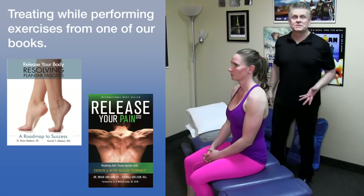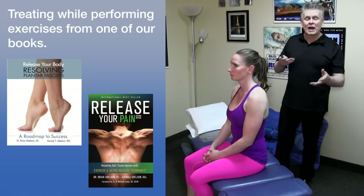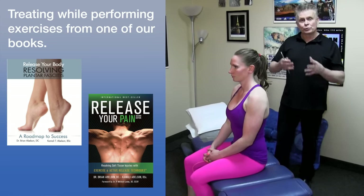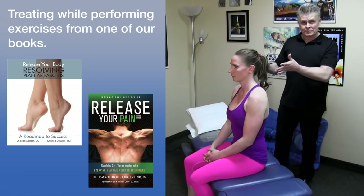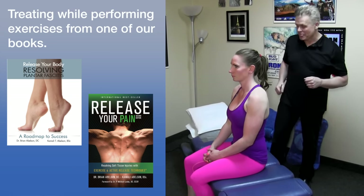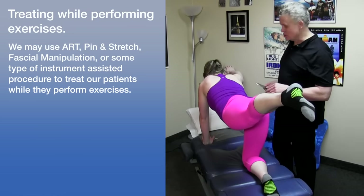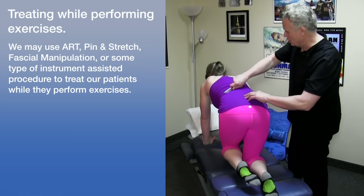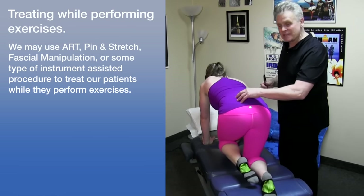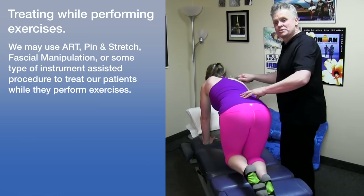One other way we commonly treat patients is to have them perform the exercises we prescribe while we're giving treatment. We'll always prescribe exercises starting out with flexibility and mobility — taking programs from our books or videos — and then go through the exercises and actually treat them while they're performing. Vicki, why don't you go into a bird dog position and go ahead and perform it. I'm going to take the Graston tool and work on her while she's performing this. The bird dog exercise is for motor control, and the SI joint is stabilized by the latissimus dorsi muscle and the glutes — this allows me to get in there and work the entire kinetic chain while she is performing the exercise.